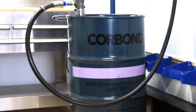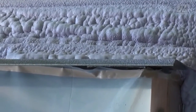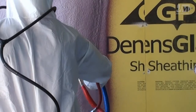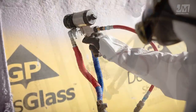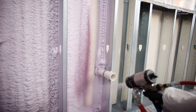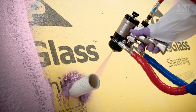JM Corbond Insulation provides a high R-value per inch of R6 and strengthens the substrates to which it is applied. It has one of the highest yields of any closed cell spray foam insulations on the market, which saves time and money. It gives you the ability to access hard-to-reach places that many other more traditional insulation products cannot provide, resulting in better overall thermal and air barrier performance.